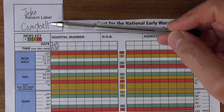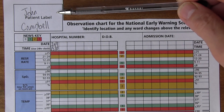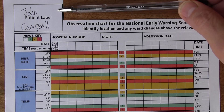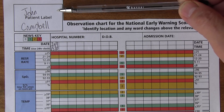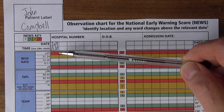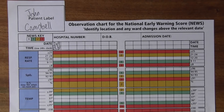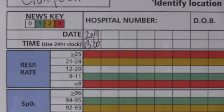So patient label — it's John Campbell today that we're thinking about. Normally this would be a sticky label with the patient's name, address, date of birth, and NHS number on it. It's the 20th of the 9th and it's 1300. We always want to use the 24-hour clock system so we don't get confused between AMs and PMs.